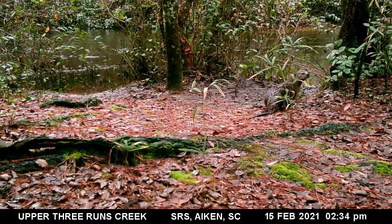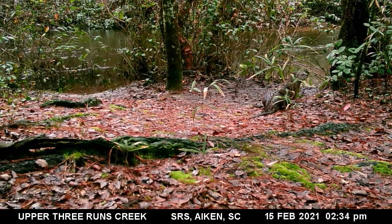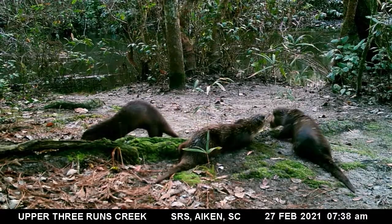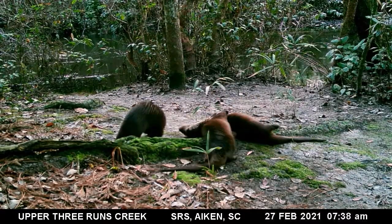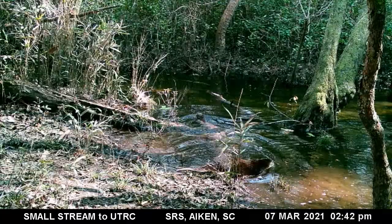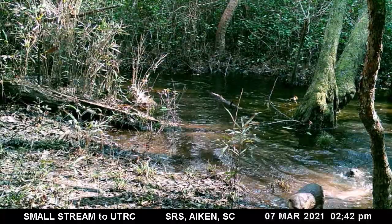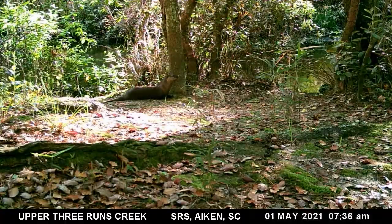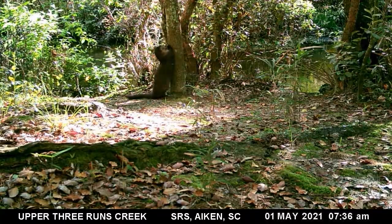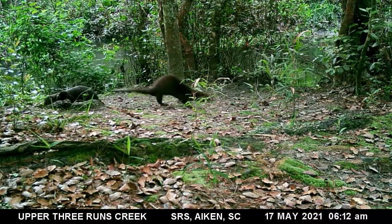River otters do look for social interaction. They play together with members who are accepted into the group and take every opportunity to mark the area. Scratching trees is another way to mark the territory. One last thing to observe about river otters is that they often look like they are dancing while going to the bathroom.